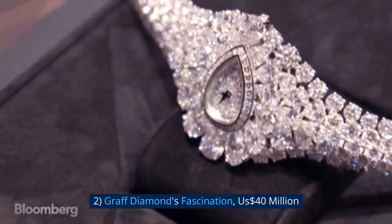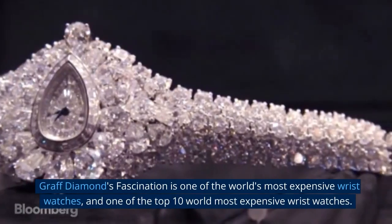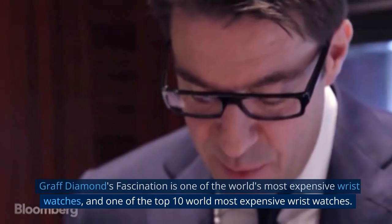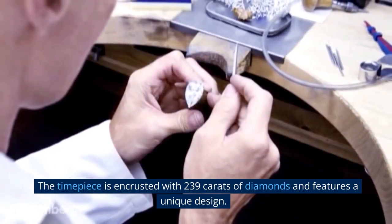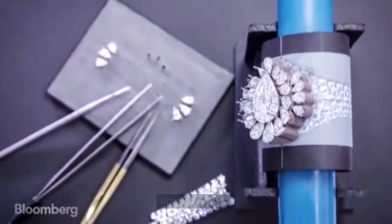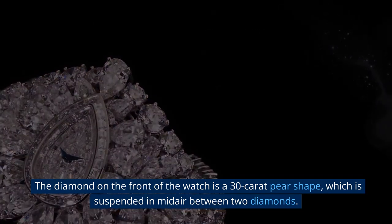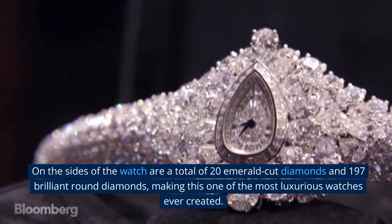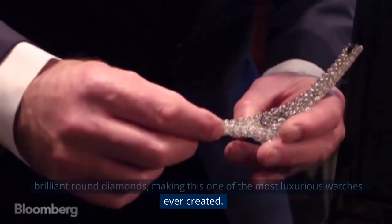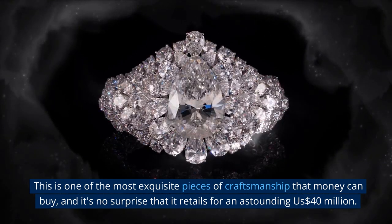Number 2: Graff Diamond's Fascination, $40 million USD. The timepiece is encrusted with 239 carats of diamonds and features a unique design. The diamond on the front of the watch is a 30-carat pear shape, suspended in mid-air between two diamonds. On the sides are a total of 20 emerald-cut diamonds and 197 brilliant round diamonds, making this one of the most luxurious watches ever created. It retails for an astounding $40 million.